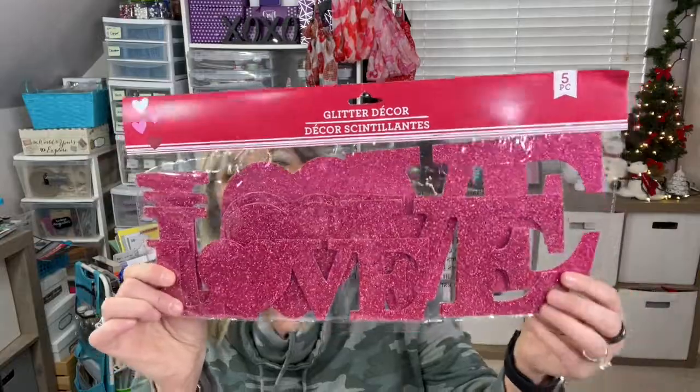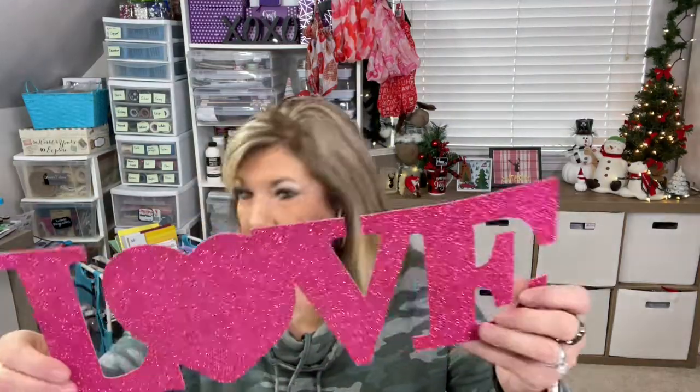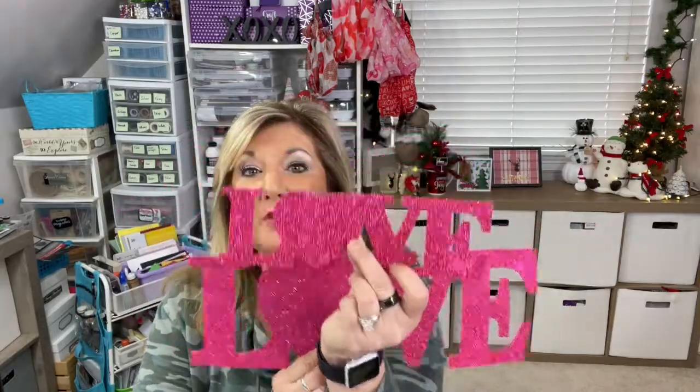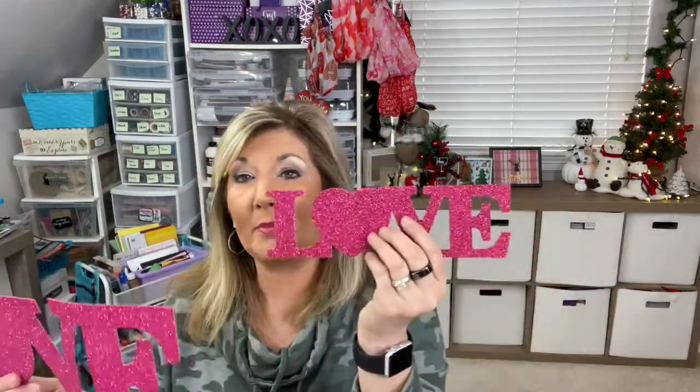Another thing they had out are these love glitter decor pieces — it's just the word 'love.' I'm going to show you one. There are five pieces in the set: three in a large size and two in a smaller size. So if you're making a big card or want to put this on the side of your planner or journal, how cute is that? I love the color, and I believe they did have red as well.